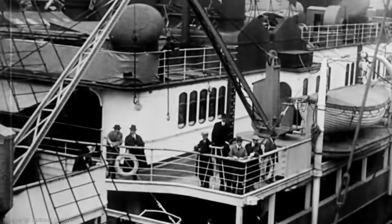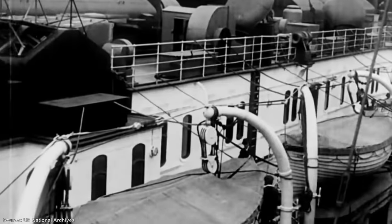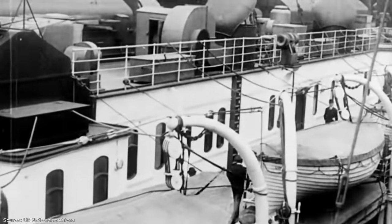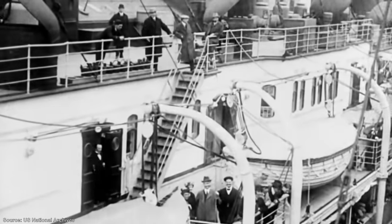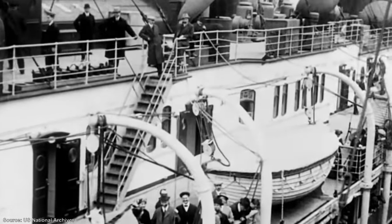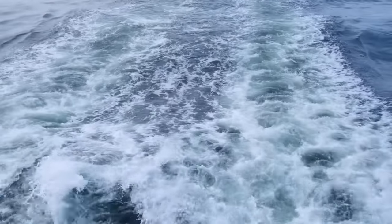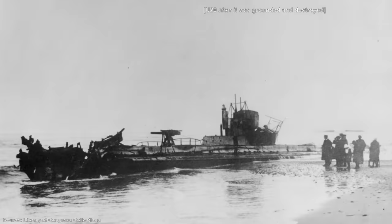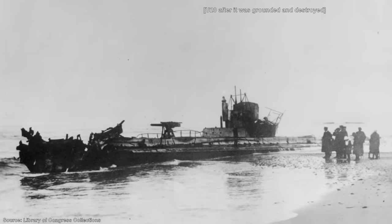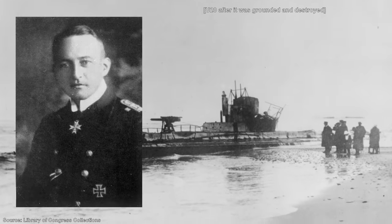Despite these warnings, 1,266 passengers and 696 crew were on board the Lusitania as it left Pier 54 in New York on the 1st of May 1915, her 202nd crossing of the Atlantic. For the most part it was a tense but routine voyage. By the 7th of May she had almost reached her destination. She was sailing adjacent to the south coast of Ireland, around 18 kilometres, or 11 miles, off the Old Head of Kinsale. It was at this point that she was sighted by the U-20 German U-boat under the command of Captain Walter Schweiger.